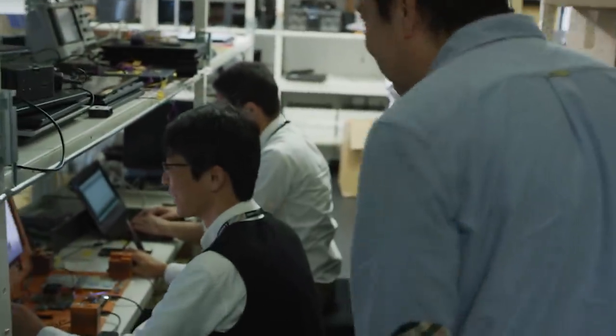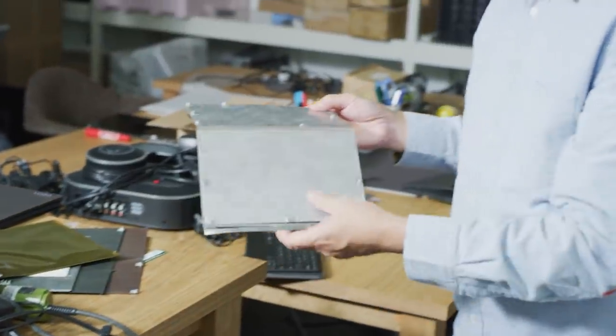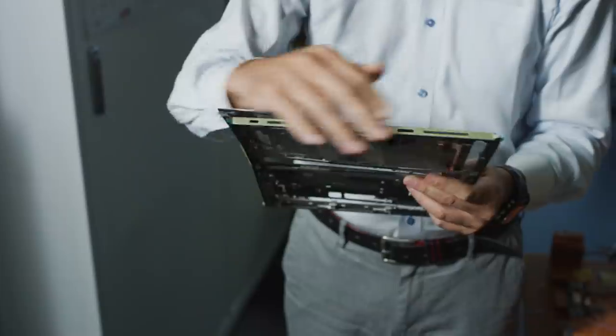From an engineering perspective, the truly unique thing about it was all of the challenges that came along with designing ThinkPad levels of reliability, durability, and user experience in a screen that folds.